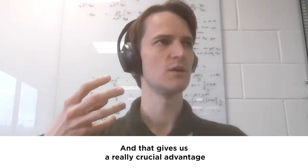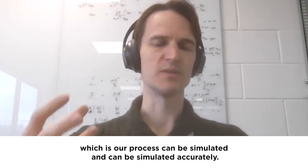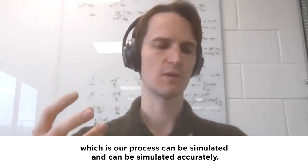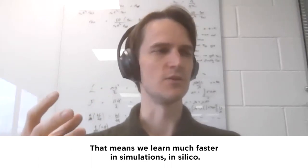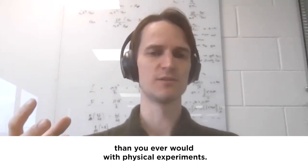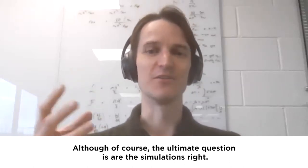That gives us a really crucial advantage, which is our process can be simulated, and can be simulated accurately. That means we learn much faster in simulations — in silico — than you ever would with physical experiments. Although, of course, the ultimate question is: are the simulations right?